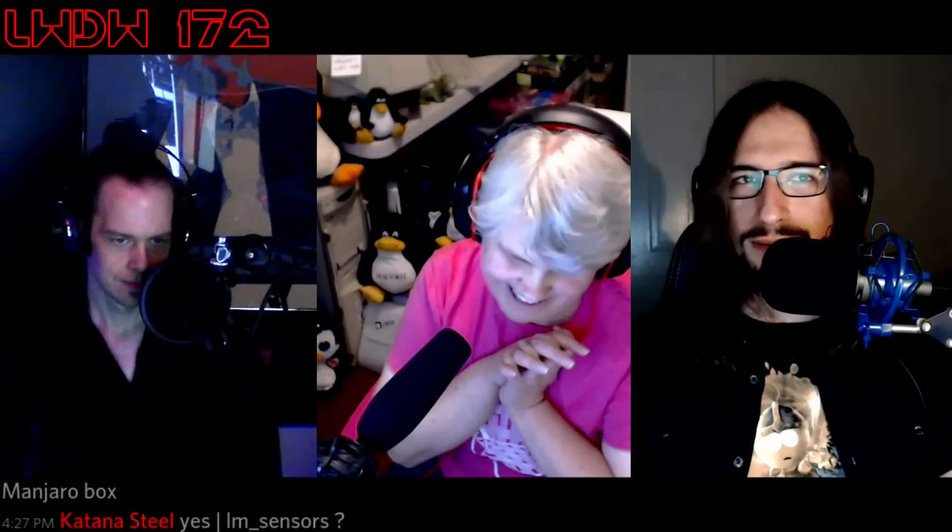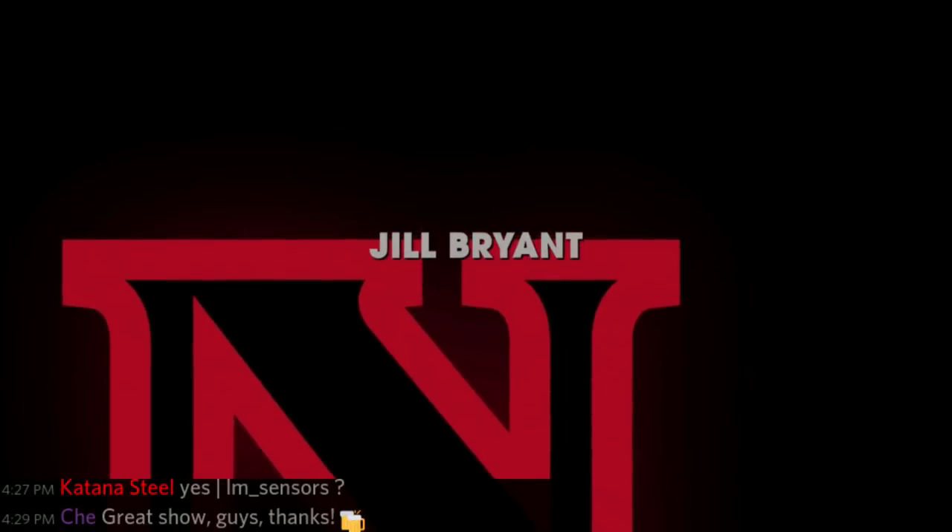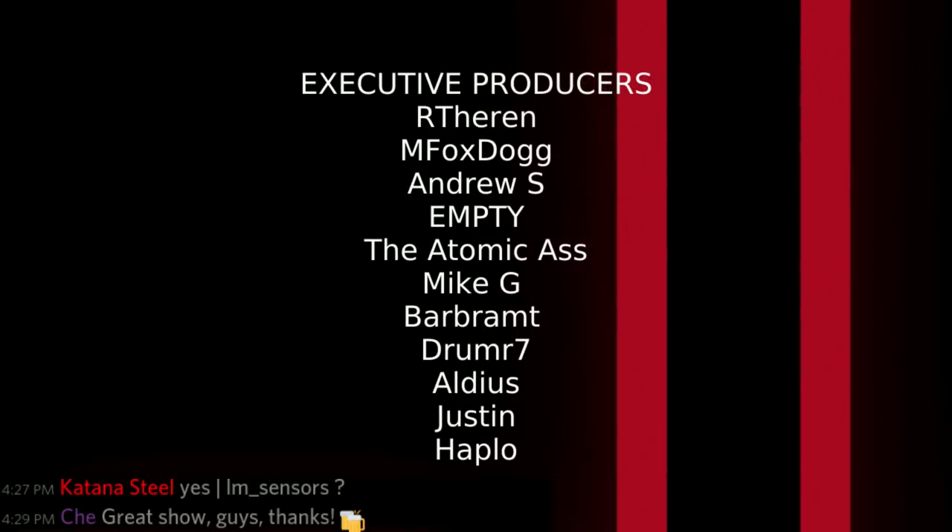We've talked about Linux news at length, played with Raspberry Pis, played with temperatures, and said something good about Microsoft — kind of. Don't dig into that too much if you're skipping to the end. We're going to roll the credits. Thank you to our 121 insane and wonderful Patreon supporters — you're crazy, but we love you for it.